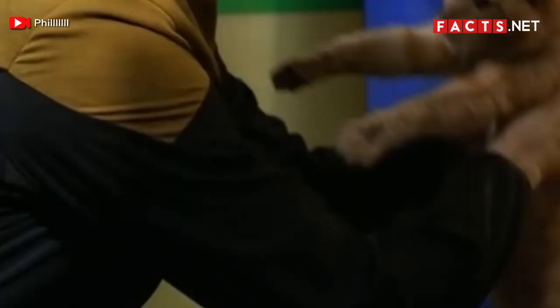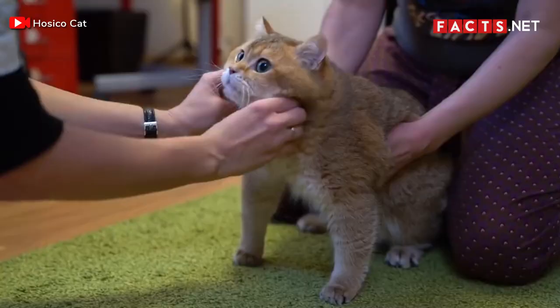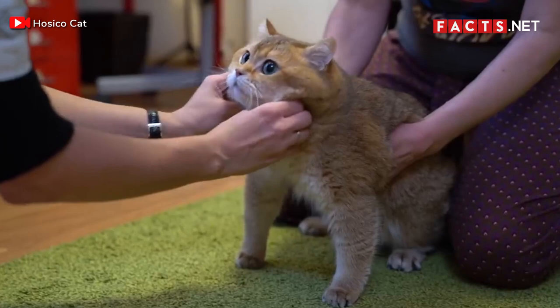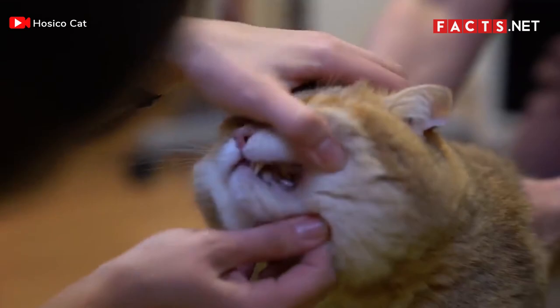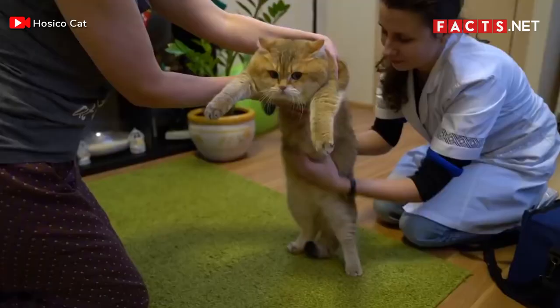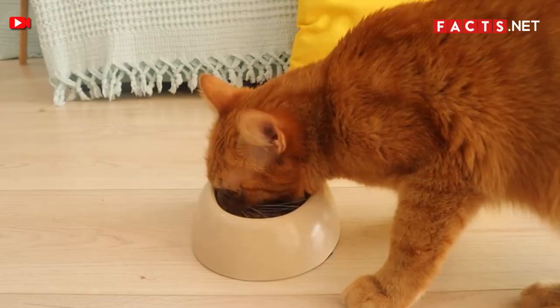Number 17. Unfortunately, tabby cats are prone to a number of health issues. Hyperthyroidism, vomiting, and weight loss are common health issues for tabby cats. Thus, if you plan to become an owner of these cute cats, it is important to keep an eye out for any symptoms of these issues. Urinary trouble and an upset stomach are also common, so it is important to feed your cat the right amount and type of food.